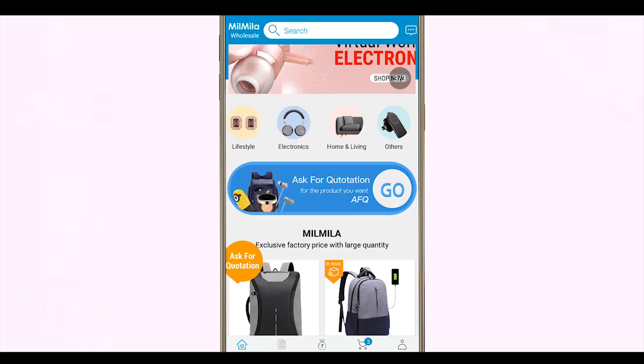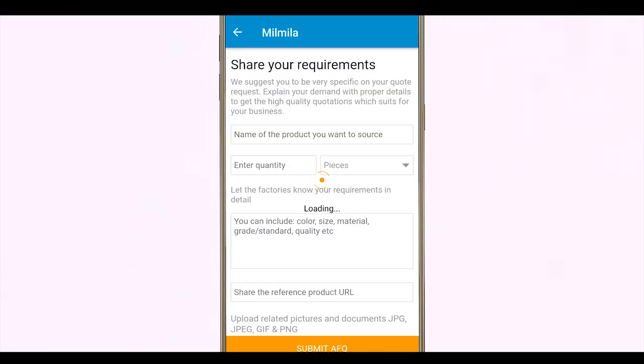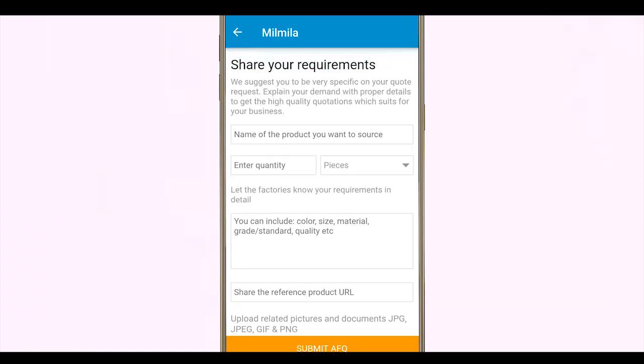Now let's talk about Ask for Quotation, or getting quotations for your product. If you click on the AFQ, you'll be given a form where you'll be asked to give a few details related to your product. You need to mention the name of the product, the quantity you want, and then a description of the product like color, size, material, etc.